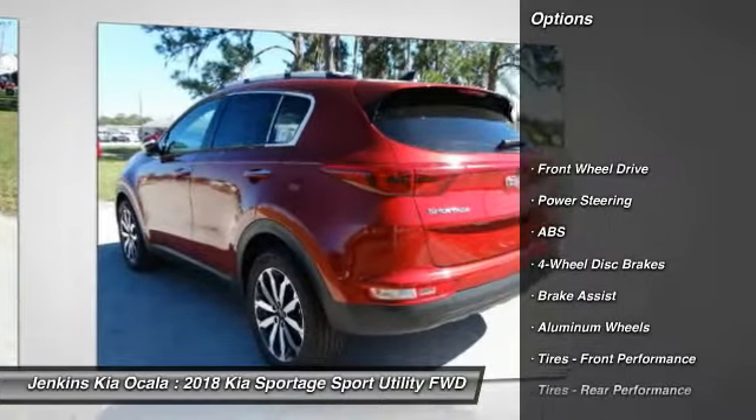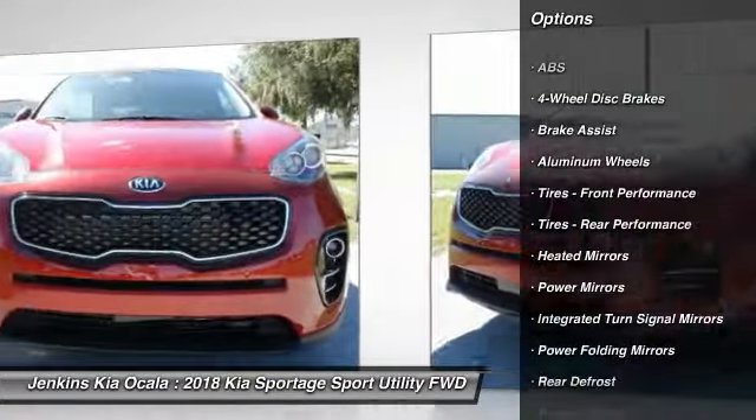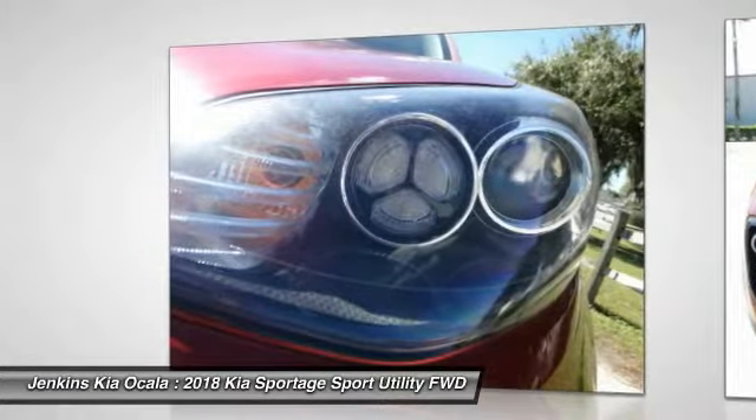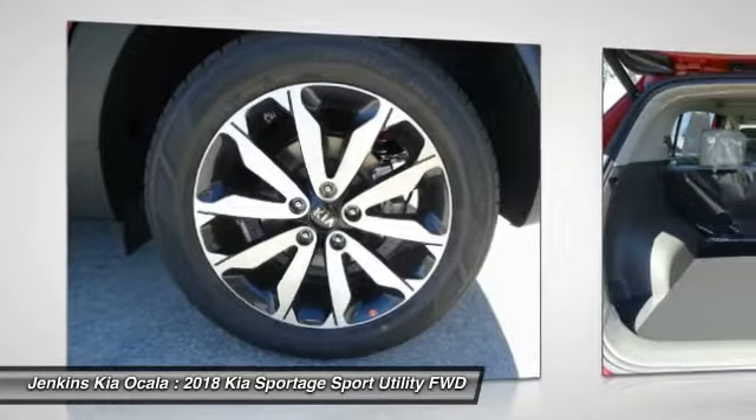Steering wheel audio controls, stability control, traction control, keyless entry, anti-lock braking system, backup camera, leather-wrapped steering wheel, Bluetooth, adjustable steering wheel, driver airbag.